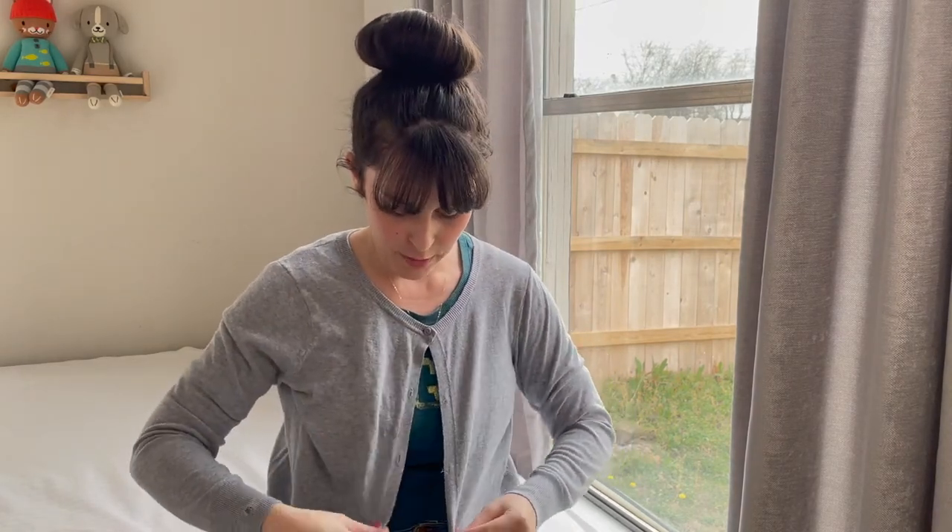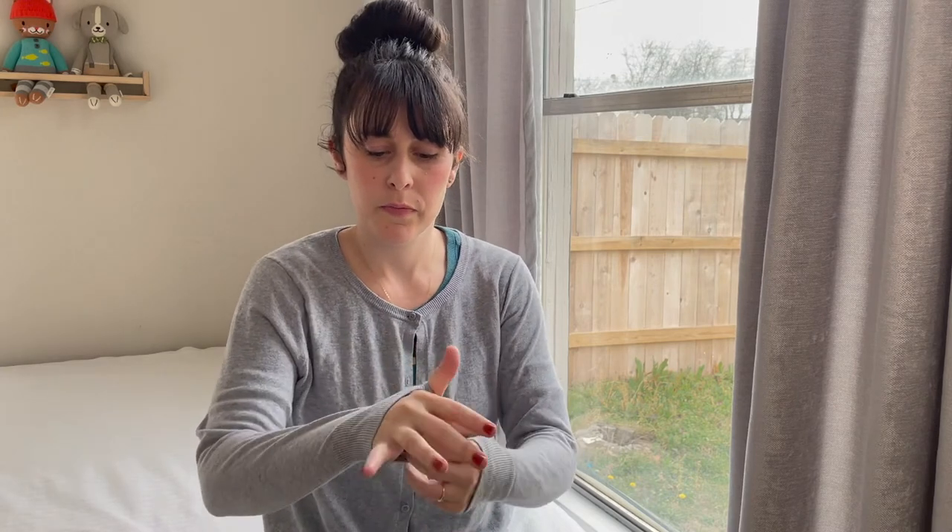Two buttons off, top button on — moment of truth! Thumbs go in. These are great because my fingers are still free to change a diaper in the middle of the night, do up snaps and zips, and caress my baby's little face.